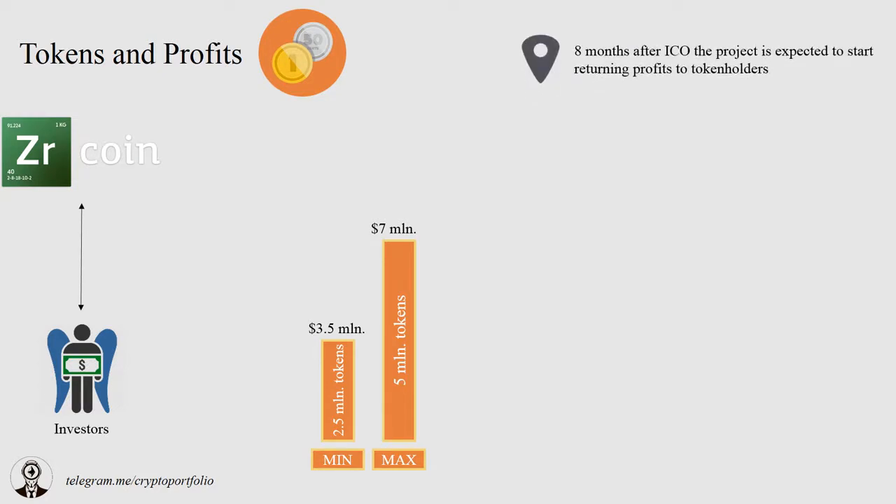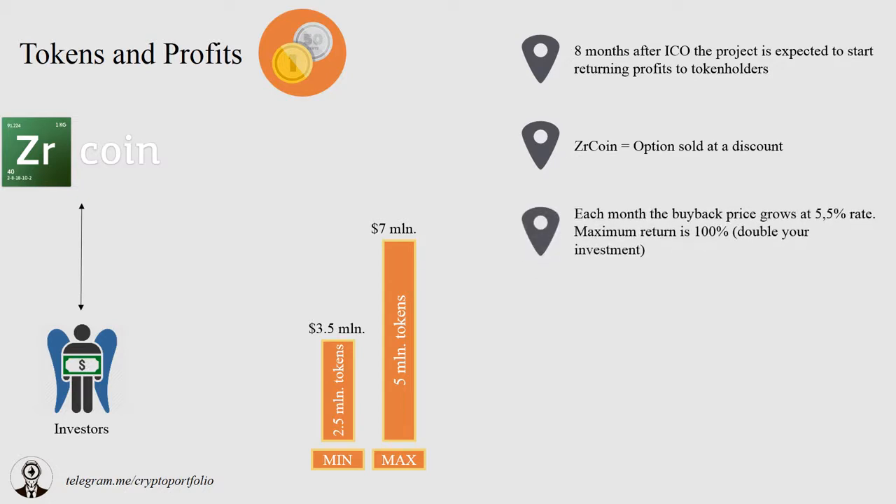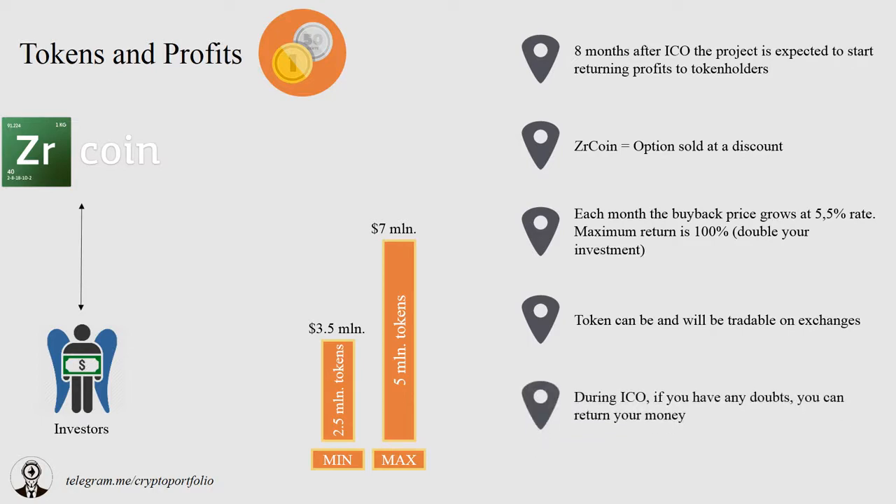8 months after the ICO, the project is expected to generate profit and start returning money to investors. ZR Coin is essentially a financial instrument option which you can buy at a discount with the hope to sell it for double its price. Each month, the buyback price will grow at a 5.5% rate. Maximum return on one coin is going to be 100% — double the coin's ICO price. The coin will be tradable on exchanges; the first trading is going to happen on WAVES' decentralized exchange, with possibly more exchanges later. During the ICO campaign, you will be able to retrieve your money if you find anything suspicious about the project.